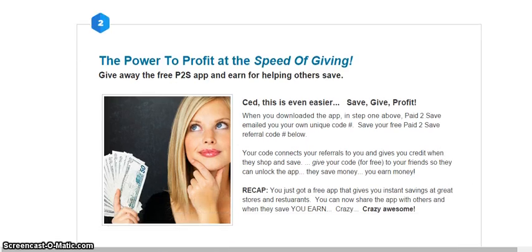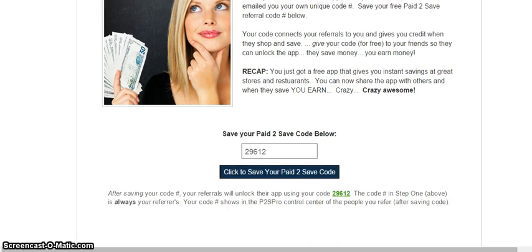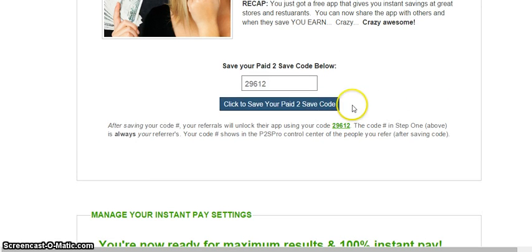You'll see an ID code — that ID code is my sponsor that brought me into this P2S Pro system. Then we have my own code here as well. There's a spot where you have a chance to enter your own code. Just follow the directions, it's real simple, pretty easy stuff. And then you get a chance to profit.